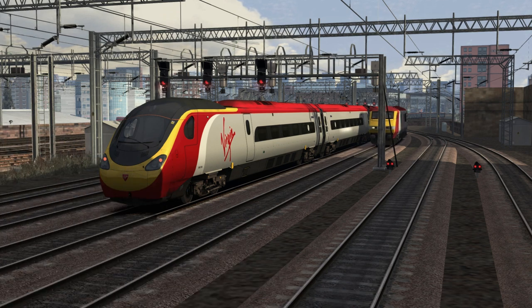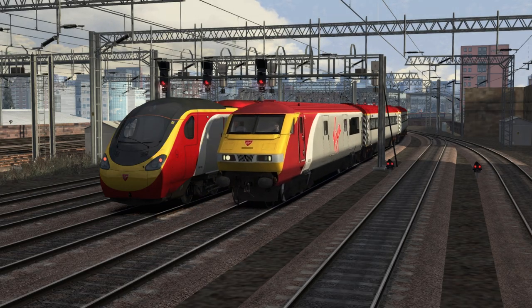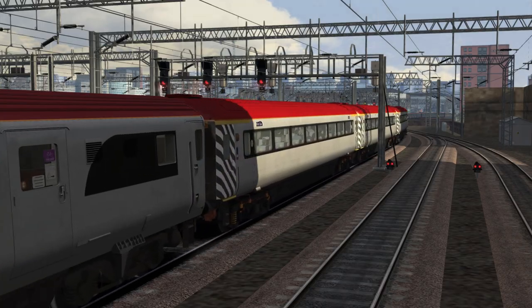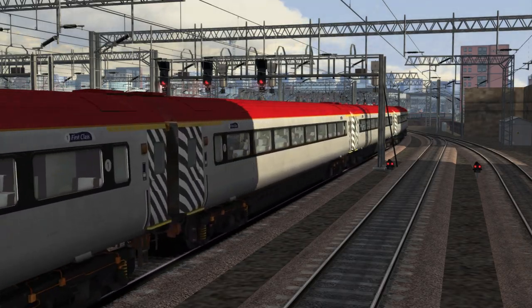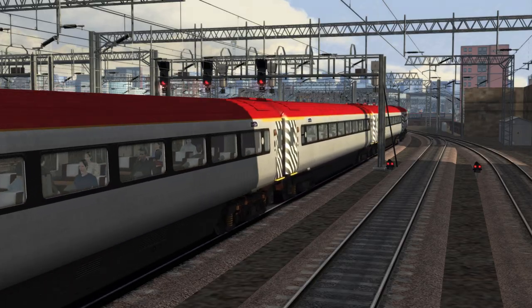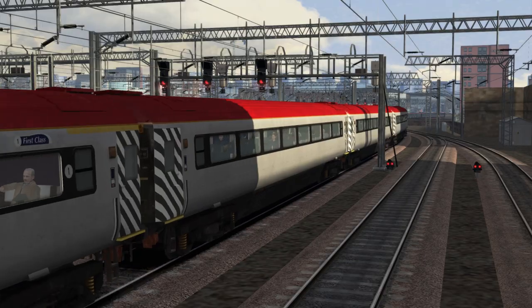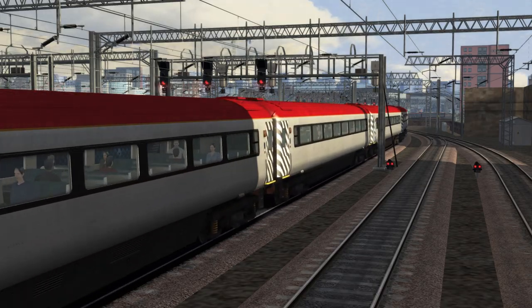The Mk3 DVT comes with the original Class 90 pack, as well as the pack which is available on Steam. DVT stands for Driving Van Trailer, and it allows a driver to operate the locomotive from the opposite end of the train. It's an unpowered vehicle with a driver's cab, and it enables push-pull operation. As you will see in a moment, the cab of the DVT is slightly different from that of the locomotive.